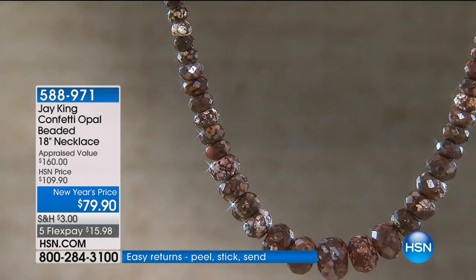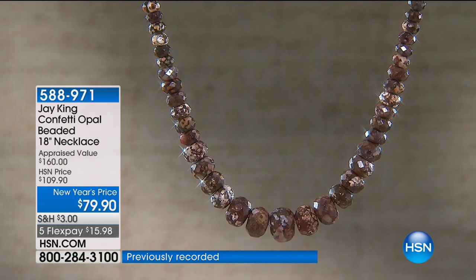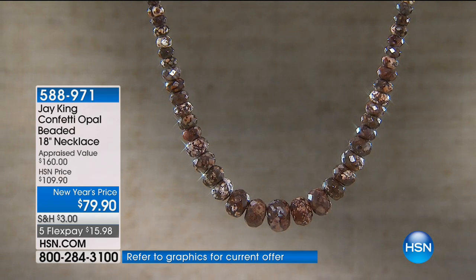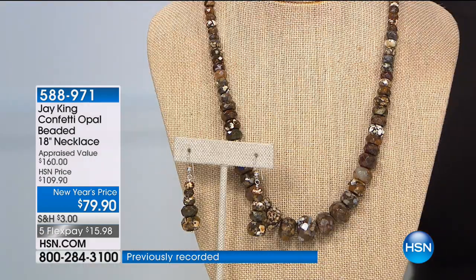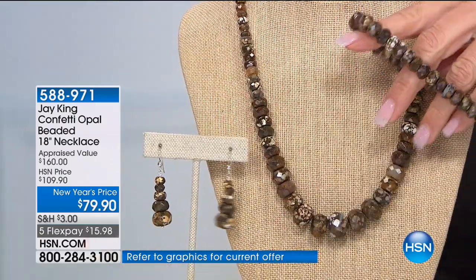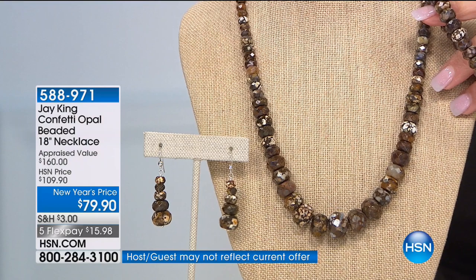This is really unique. An amazing New Year's price — five flex. This is $79.90. It's one of the most affordable necklaces in the entire visit. It's wildly different than probably anything you've ever seen before, with all these wonderful sparkles of browns and chocolates and a little bit of ivory. We have the necklace itself, the matching earrings, and a great faceted stretch bracelet. Jay, where in the world did you find this? This comes out of Australia.